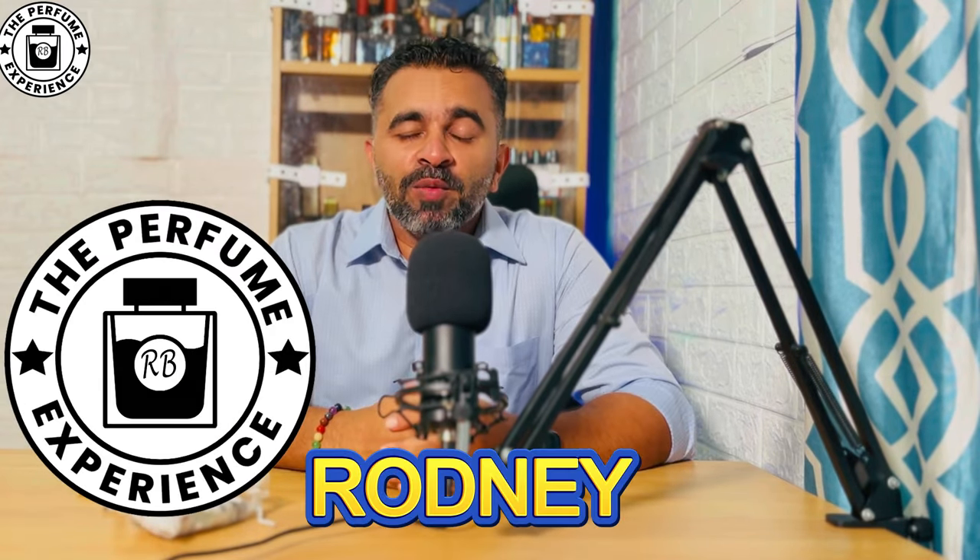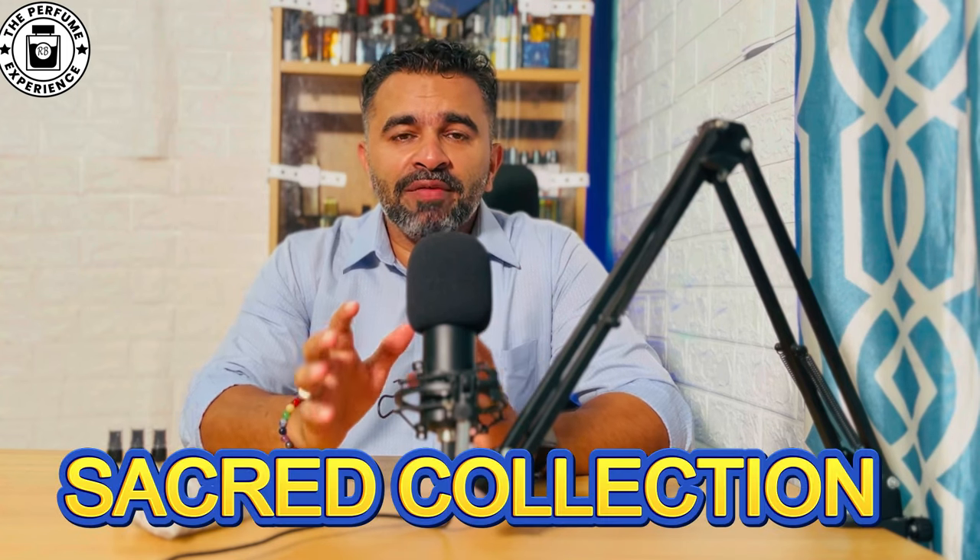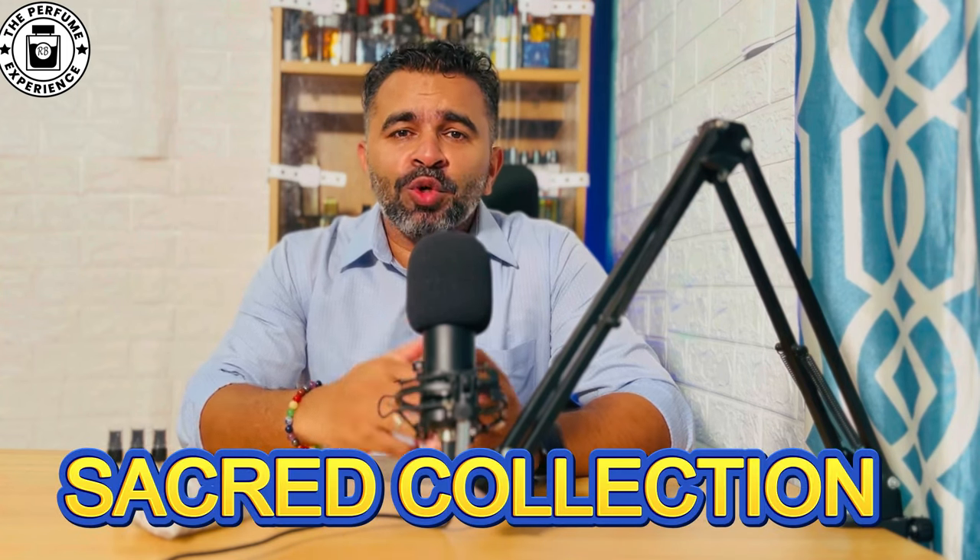Hi there, welcome to the Perfume Experience. My name is Rodney. Today we are back again with another video — I'm going to do a review for a collection of fragrances from the house of Saint Delic. I'm talking about the Sacred Collection from the house of Saint Delic, which is a private blend.